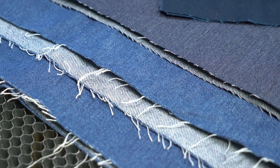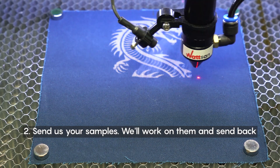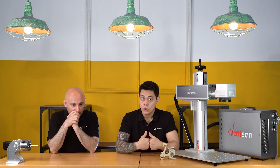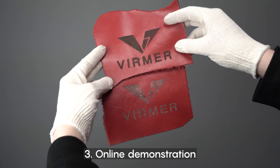The second option: if you don't want to come to Wegel, you can send us your samples. We will work on your samples, make a video, and then send them back. The third option is even simpler — just tell us what type of materials you're going to work with, and we can make a video with that specific material and send it to you.